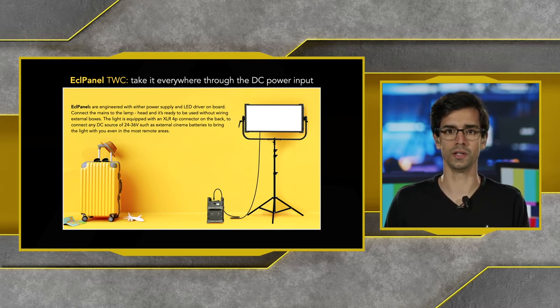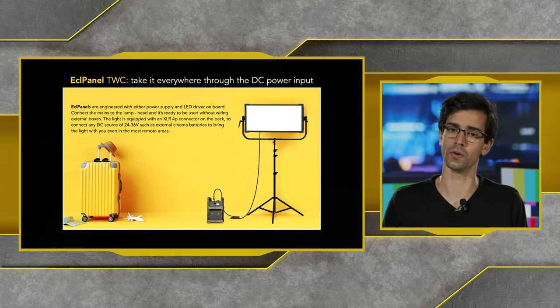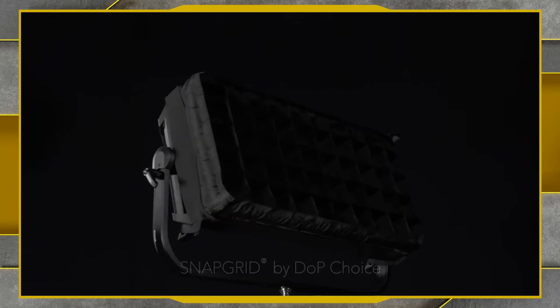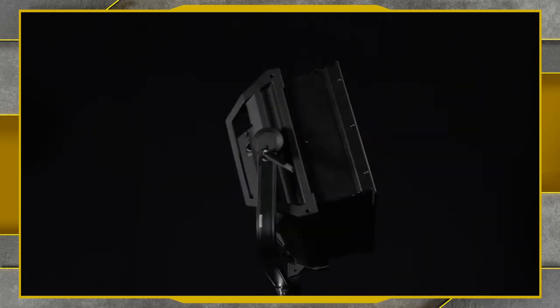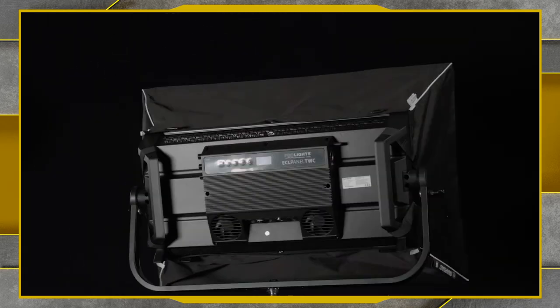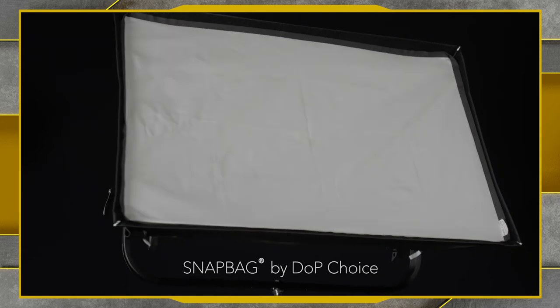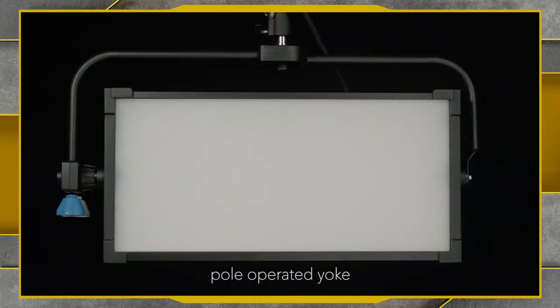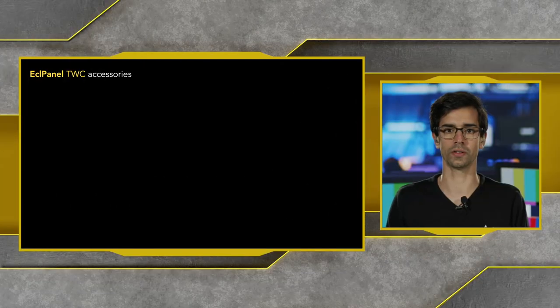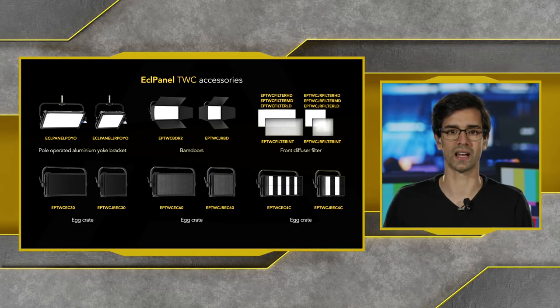There's also a range of accessories for both the ECL Panel TCC and TCC Junior. We have egg crates with 60-degree and 30-degree angles, a snap grid for both panels, and egg crates with eight chambers. We also have barn door accessories, snap bags — all made by DOP Choice — and ball-operated yoke brackets.